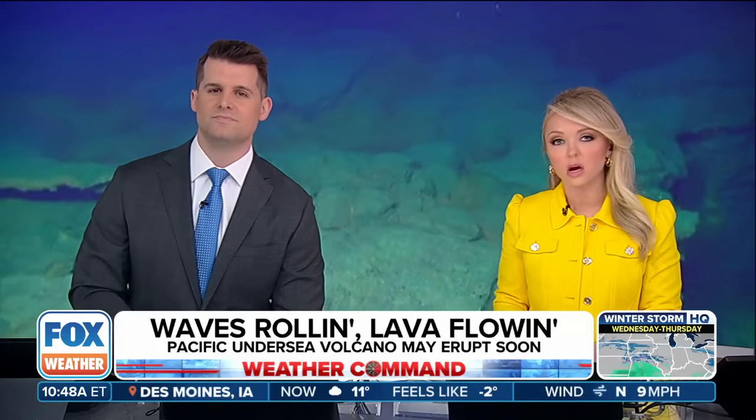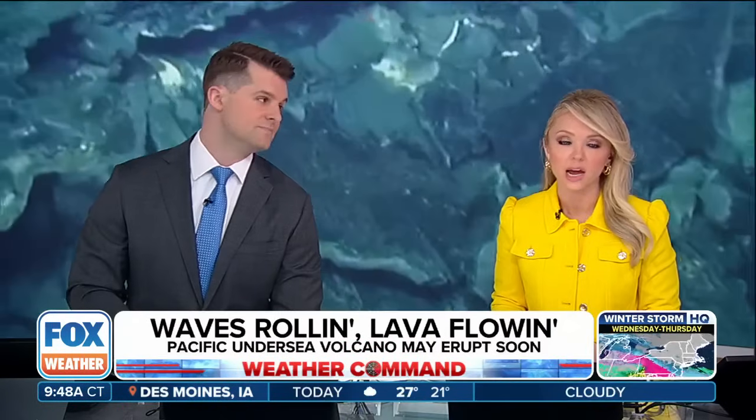One of the most active volcanoes in the world sits just a few hundred miles off the U.S. West Coast, and some scientists believe it's really only a matter of time before it erupts again — maybe even before the end of 2025.